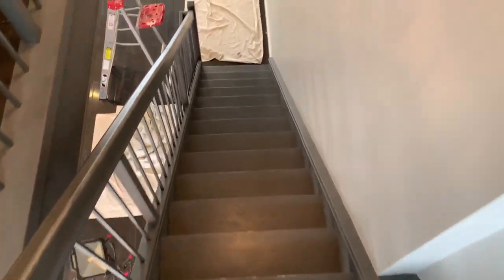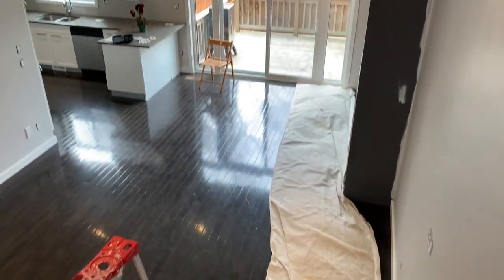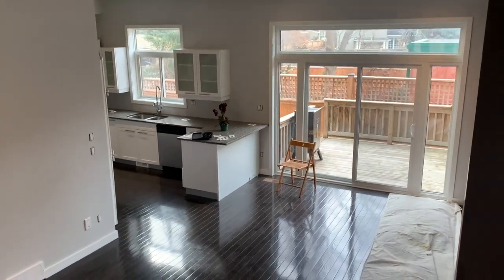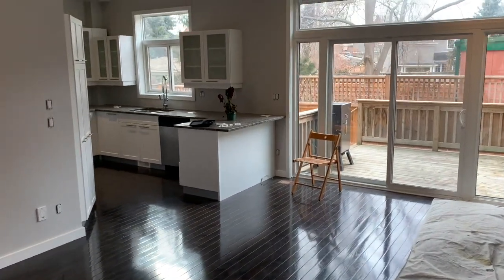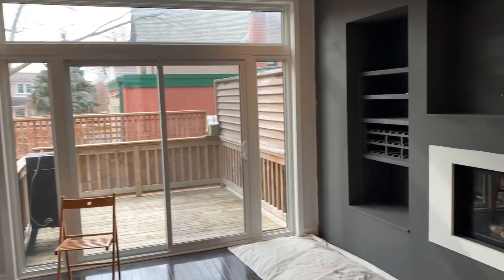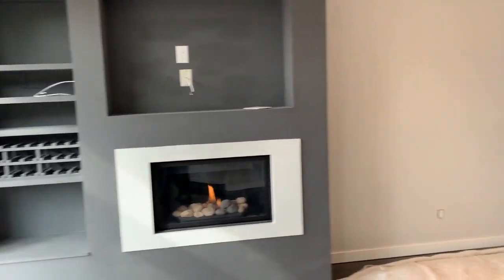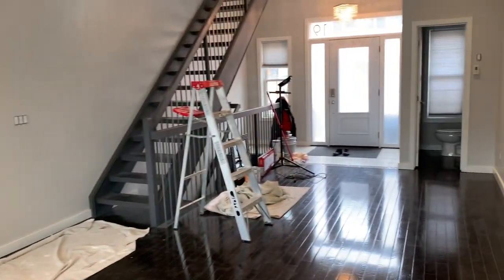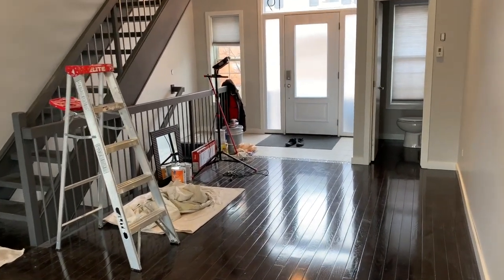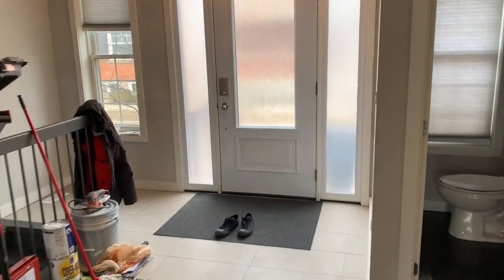I'm about to wrap up this video. Thank you so much for watching. I hope you enjoyed this walkthrough of my high-end rental to see what kind of damage tenants do or can do. I would say this was average wear and tear — it was a little bit rough, but as you saw, they did some improvements like the basement, which was awesome. If you guys like this type of video, please smash that like button and subscribe to the channel to see more of my real estate investing journey. Until next time, take care.